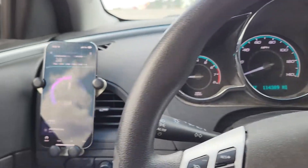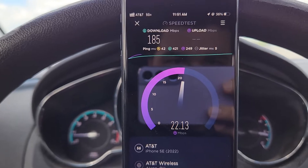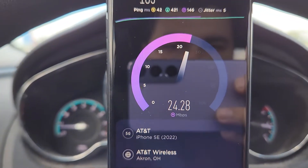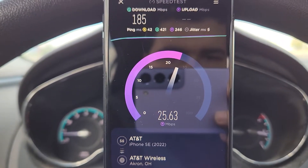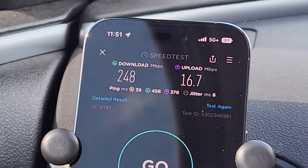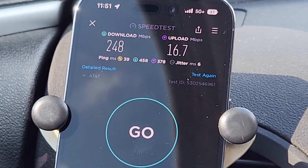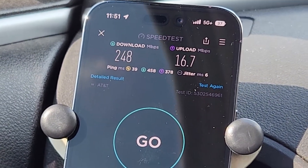Both AT&T postpaid lines are deprioritized. The iPhone SE got 185 down and 42 up on 5G, probably around 25 to 26 on the upload. The iPhone 14 Pro got 248 down, 16.7 up, 39 ping, and 6 jitter.